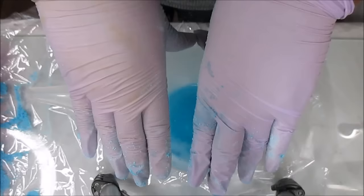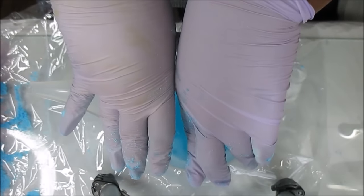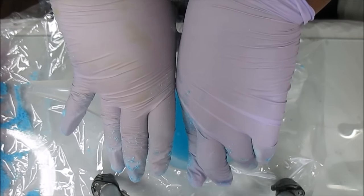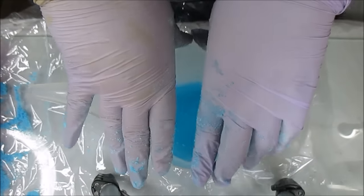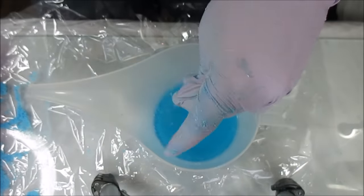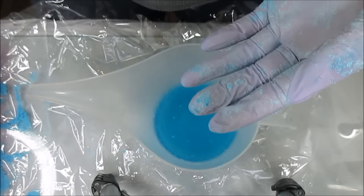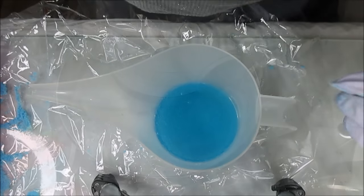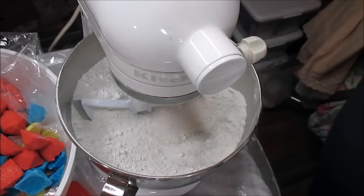I'm going to do the red embeds next. I like to pop my embeds in the oven just for a few minutes so they'll be rock hard. When I'm ready to make my entire batch of bath bombs I'll be back.